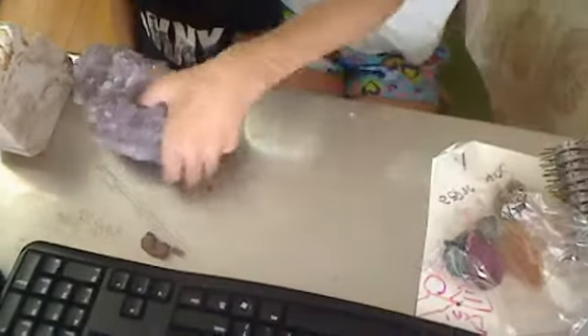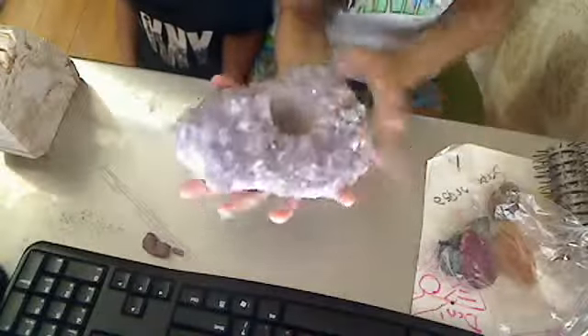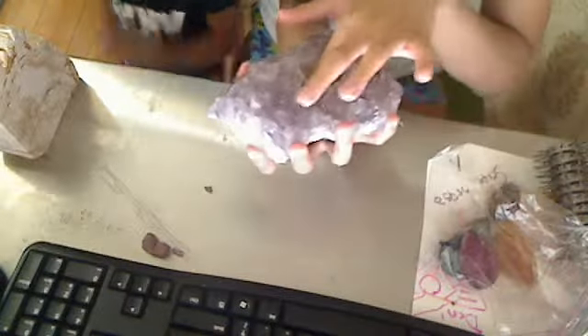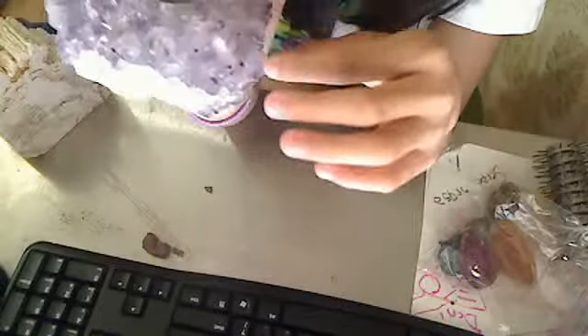Okay, so first I have this big cool — it's a candle holder. A candle goes right there, like that. It's a crystal quartz.